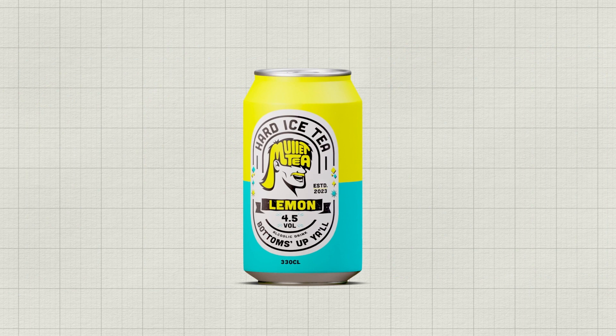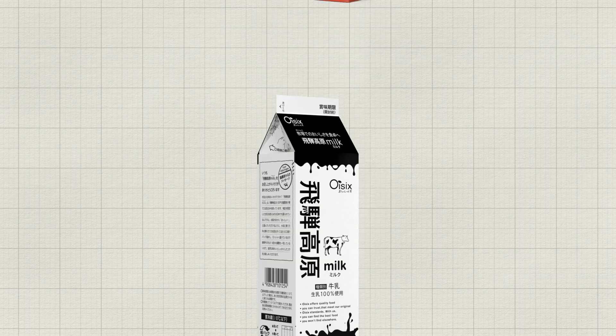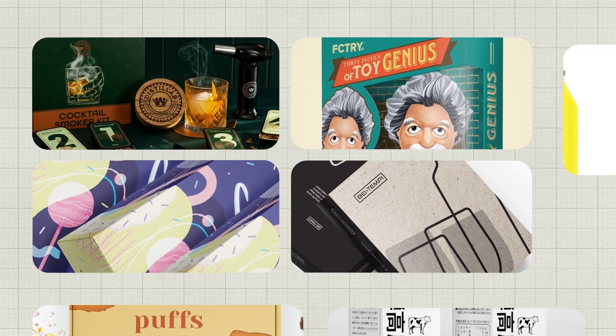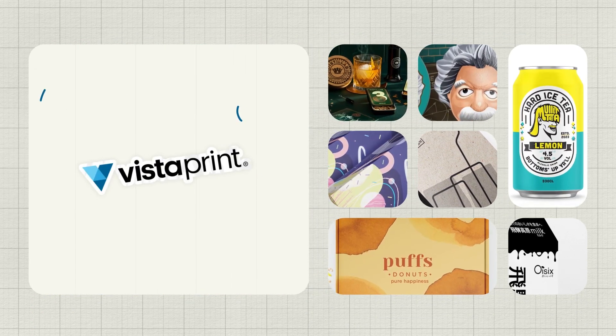Alright, let's wrap it up. If you're a small business, you'll want to make every customer interaction count. And by aligning your packaging with these fresh and vibrant design trends, you'll be sure to leave a lasting impression that goes beyond the shelf.